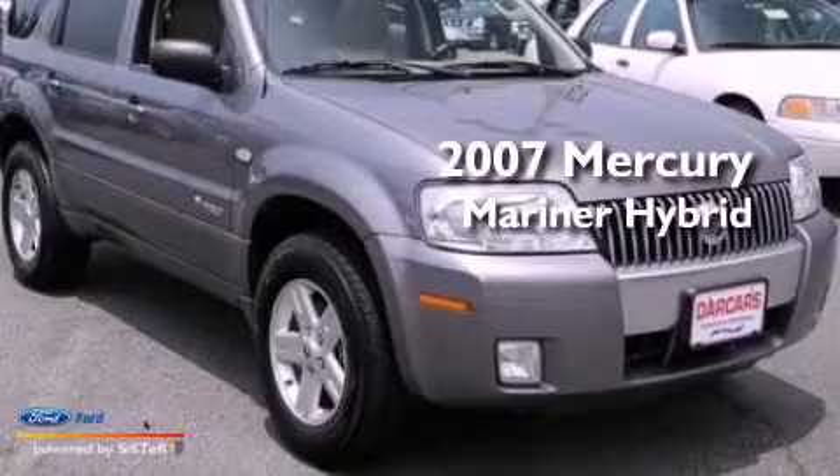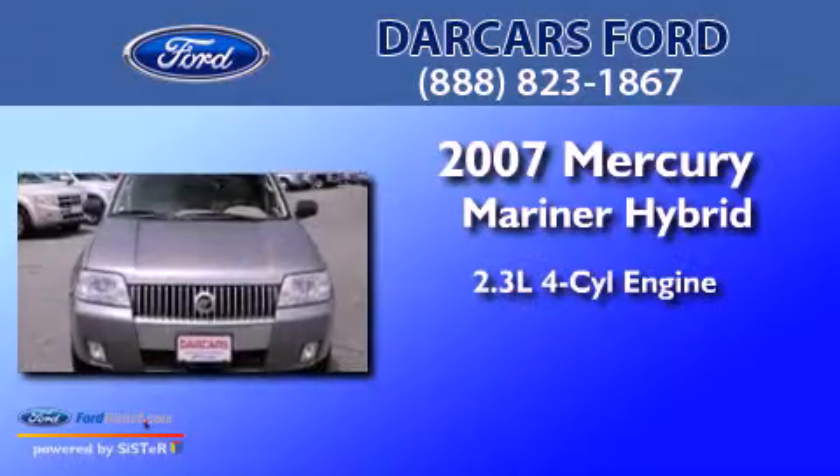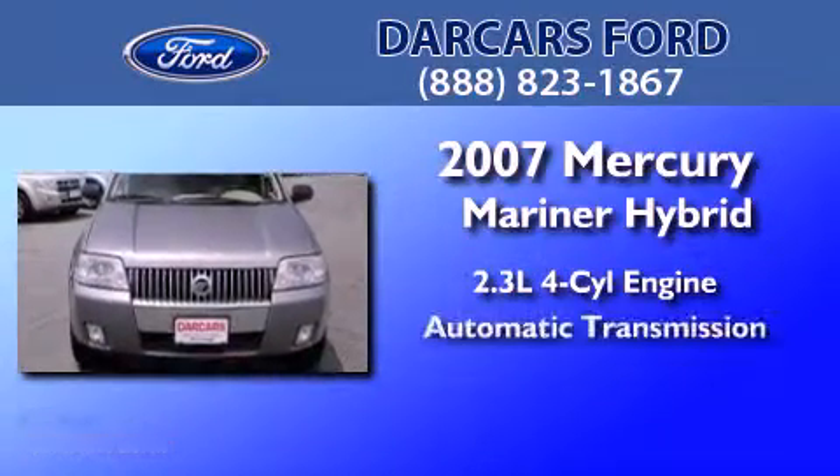This is a 2007 Mercury Mariner Hybrid. It has a 2.3 liter 4-cylinder engine and an automatic transmission.